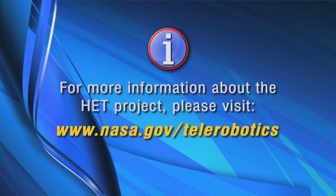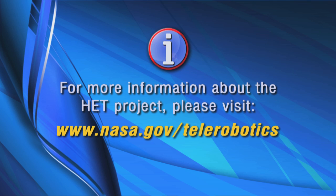Thanks for joining us, and meet us again on our next Destination Innovation. For more information about NASA's Human Exploration Telerobotics project, please visit nasa.gov/telerobotics.